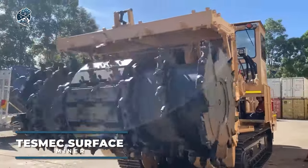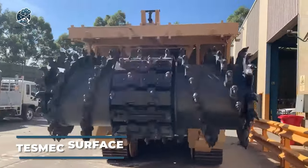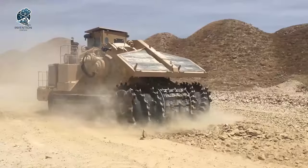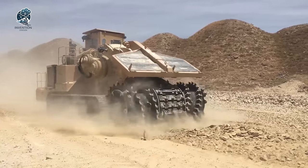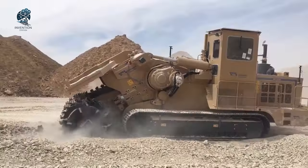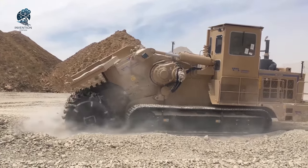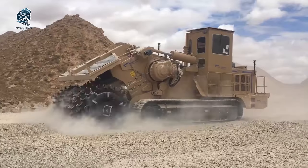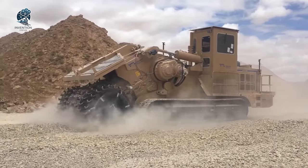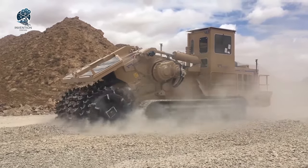Unearth your next project with the unstoppable Tesmec Evo Surface Miner. Crafted for diverse mining and excavation applications like surface mining, trenching, and road construction, this compact giant is your go-to solution. Its maneuverability and compact size redefine operation ease, effortlessly navigating tight spaces. Built to endure the toughest conditions, its durable construction guarantees unwavering performance in the face of harsh environments.